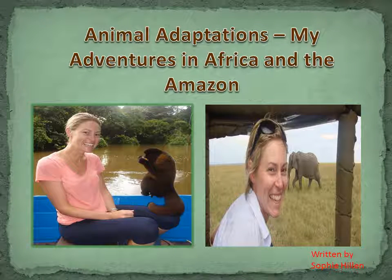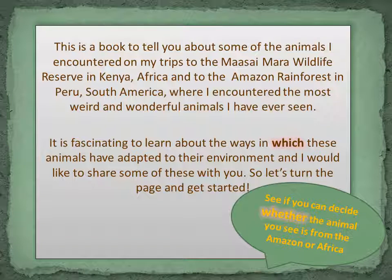Animal Adaptations: my adventures in Africa and the Amazon. This is a book to tell you about some of the animals I encountered on my trips to the Maasai Mara Wildlife Reserve in Kenya, Africa, and to the Amazon rainforest in Peru, South America, where I encountered the most weird and wonderful animals I have ever seen. It is fascinating to learn about the ways in which these animals have adapted to their environment, and I would like to share some of these with you. So let's turn the page and get started.